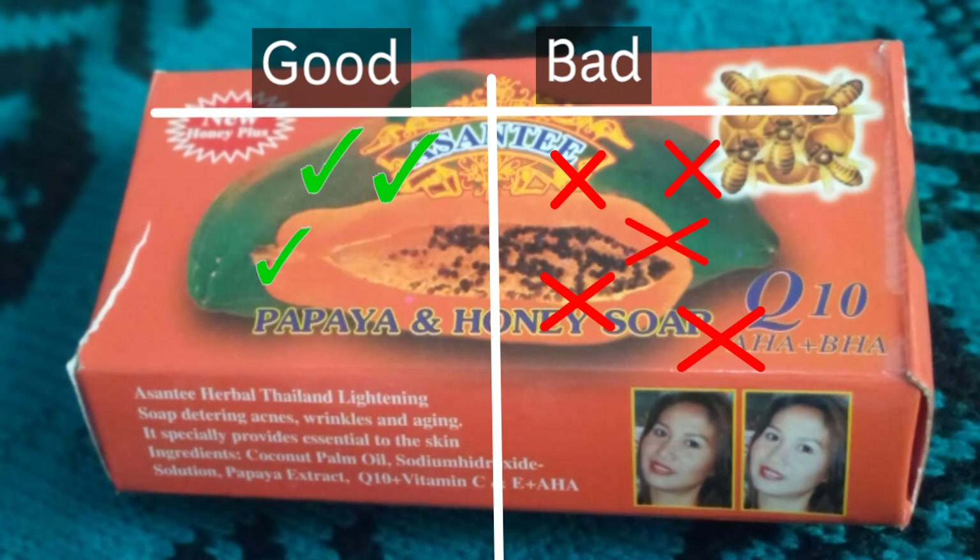I just realized something that I think is actually very ridiculous. The name of the soap is Asante honey and papaya soap — but in the ingredients, there is nothing like honey there. Nothing looks like honey, nothing smells like honey. So why did they write 'papaya and honey' when they know that they did not add honey? It's also a marketing strategy. This is just one thing with all these cheap soaps — they're just playing with our intelligence.